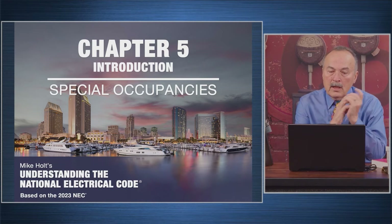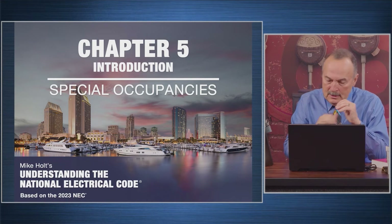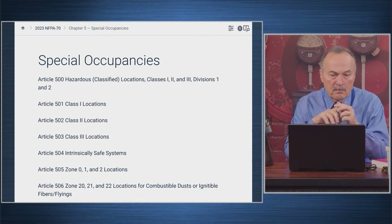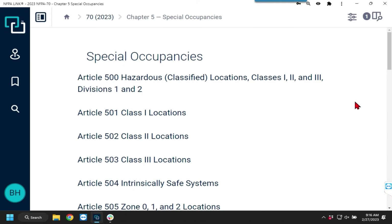Chapter five covers special occupancies. Brian, pop up the NEC NFPA link and talk us through some of those occupancies — which ones are important. Well, they're all important depending on where you work in the industry.